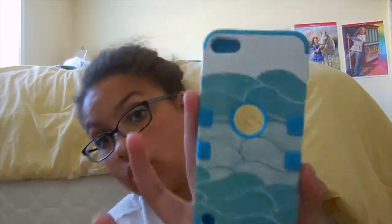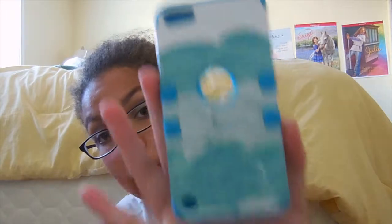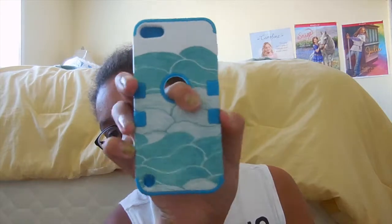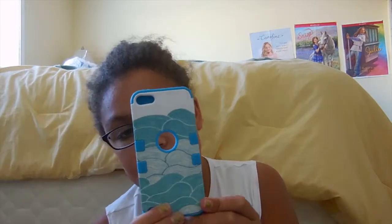Then I have two more cases. One is similar to the chevron three-piece — it's another three-piece but with drawings of waves, and it's super cool. This was actually the case I wanted — well, it was the mustache one originally, but this was the second case I wanted. It has blue waves, a blue border, and it's a really great case that I love.